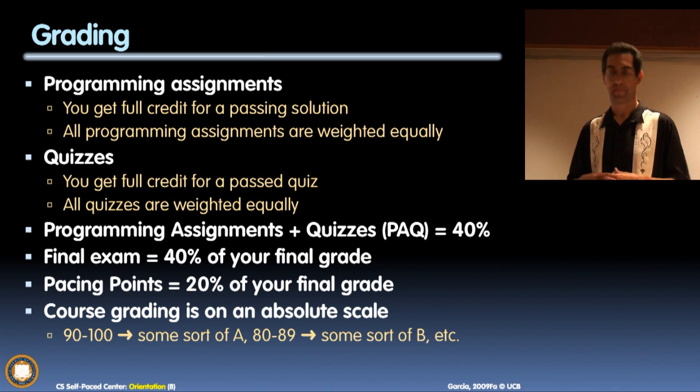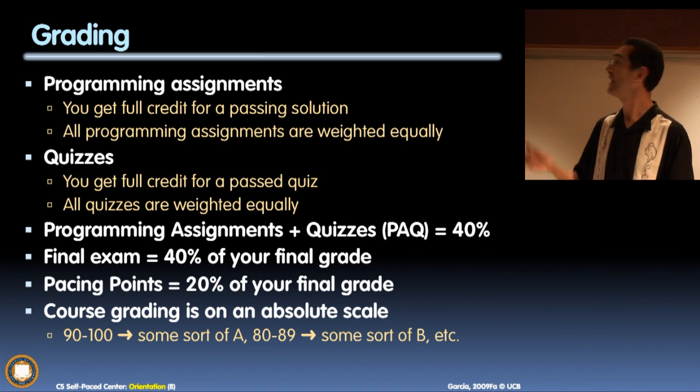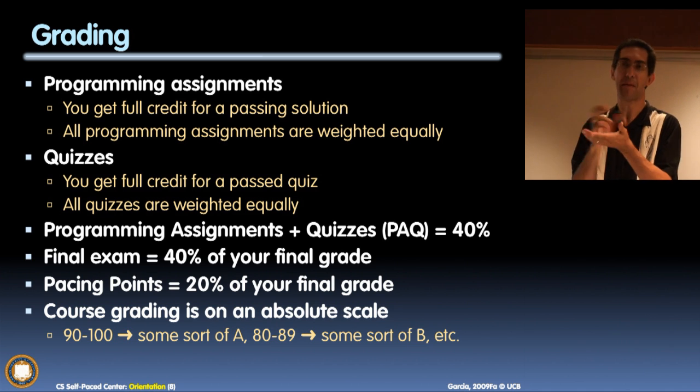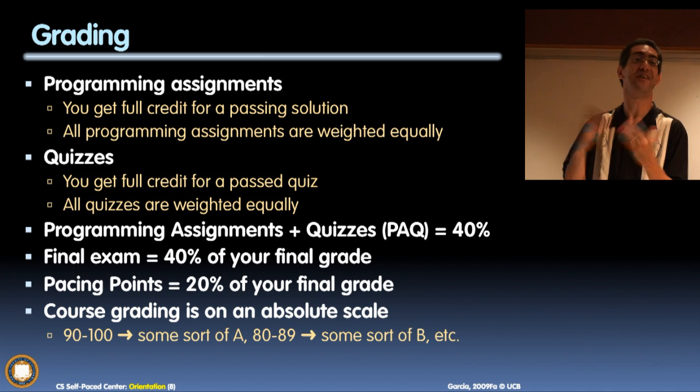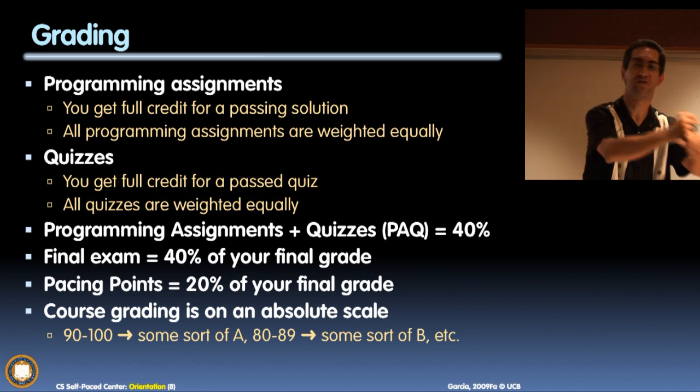How does grading work? Full credit for a pass, zero credit for a retake. If you have a programming assignment that's only partially done, we might be able to give some partial credit by the end, but really you want to finish it. The programming assignments and quizzes are all combined together into one pool with equal weight.